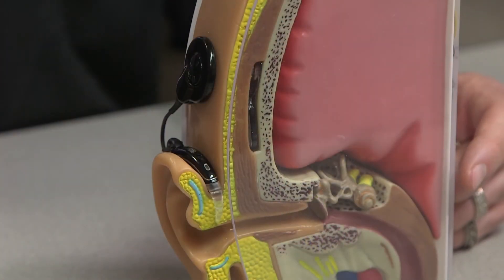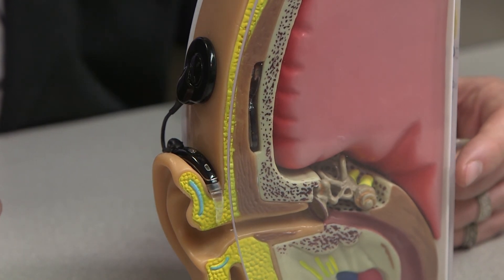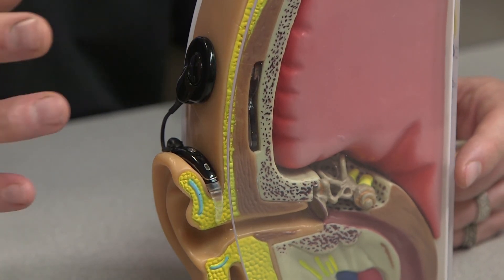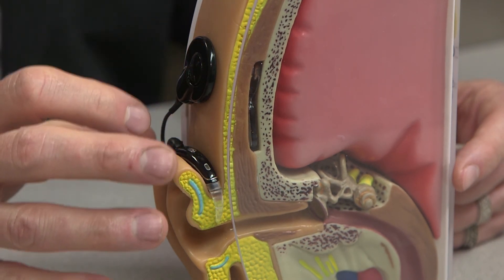Those pulses of electricity can then trigger a response in the auditory nerve in a way that's similar to what happens in the normal hearing nerve from the sensory cells. When the nerve receives those electric signals, a response is triggered that travels up to the brain, and then the listener with the cochlear implant is able to perceive sound.